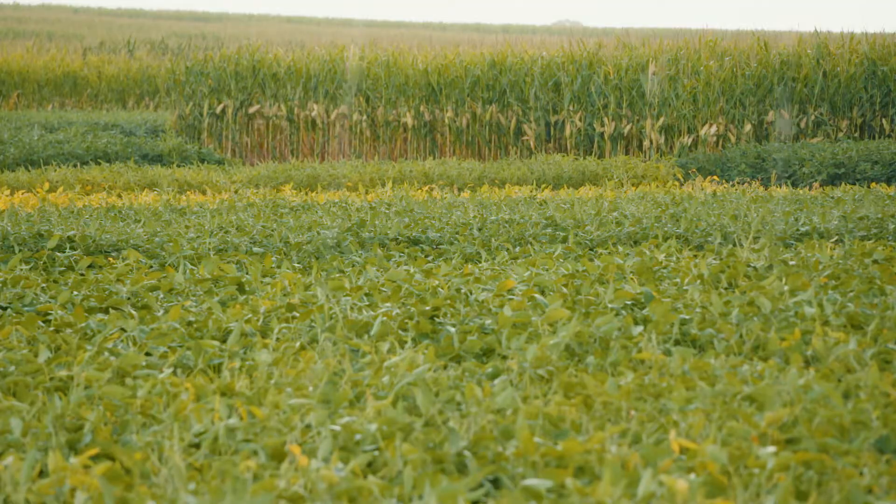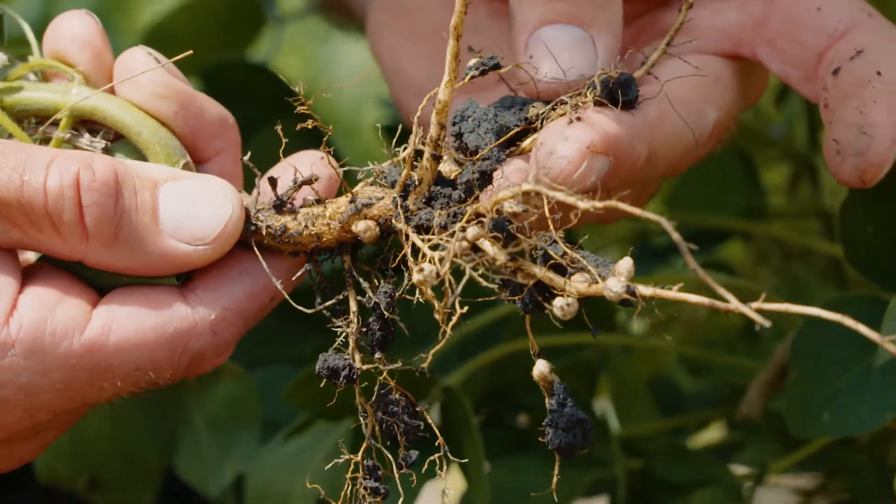I certainly would anticipate that it's spread by flood water. In North Dakota, the Red River separates North Dakota and Minnesota and it flows straight north to Canada. In 2003 we found SCN for the first time in the southeasternmost county on that river.